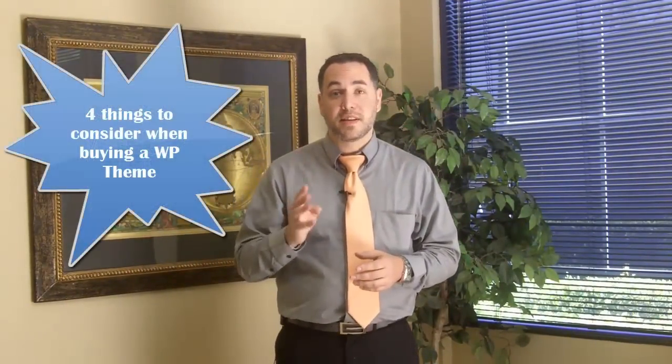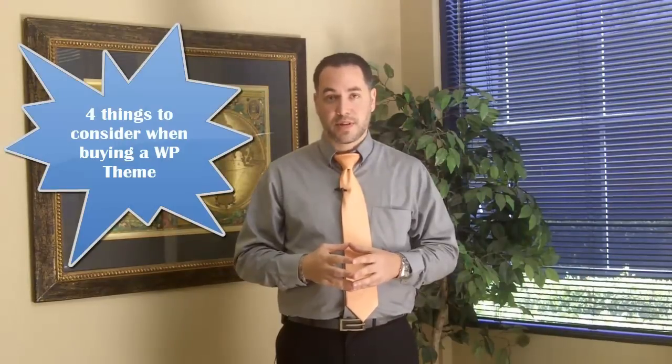Hello, Jared Gucci here, Mr. Internet Tips, and welcome back to What's Up Wednesday. Today I'm going to give you four things to consider before you purchase a WordPress theme for your website or blog.